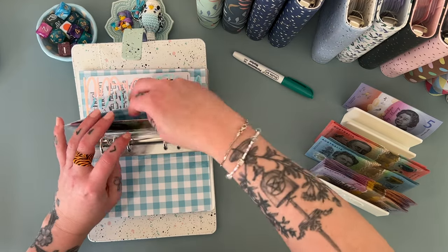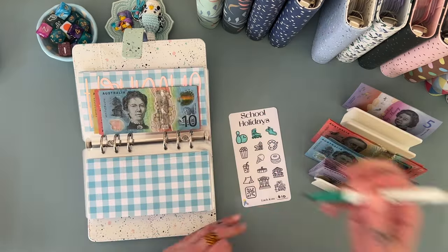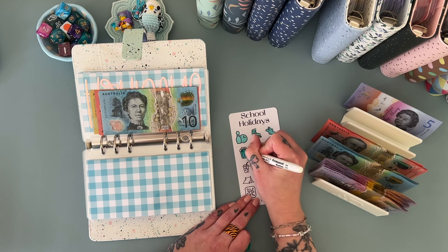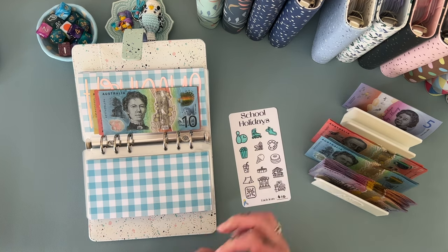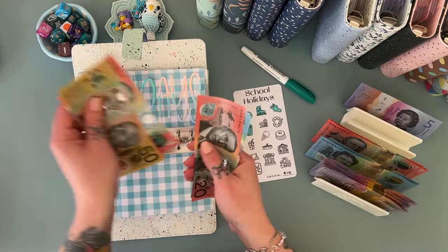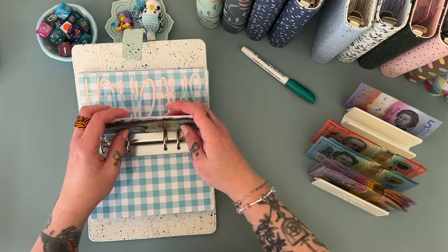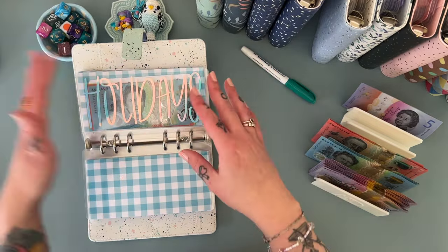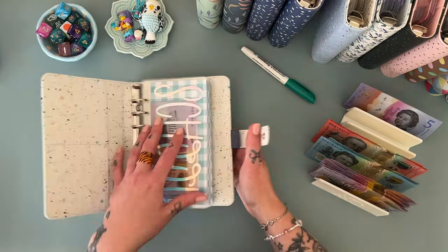School holidays is getting $20, just in case we want to go on an adventure. So this has 50, 60, 70, 80, 90, 110, 120, $130. I was thinking about maybe taking my kids to the drive-in — they've never been before. I like loading the boot of the car with doonas and pillows and going to see a cute little family movie. I think that would be so much fun!